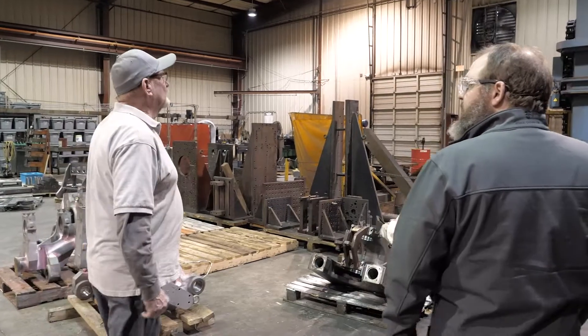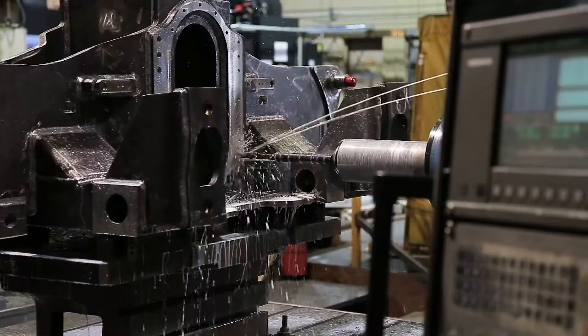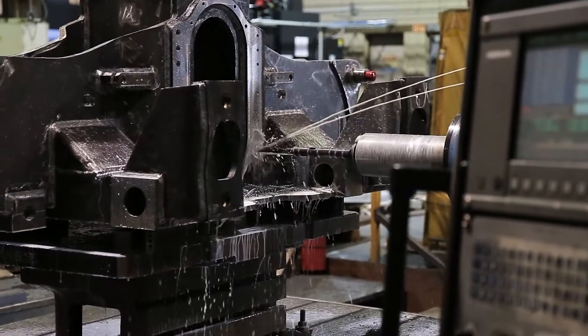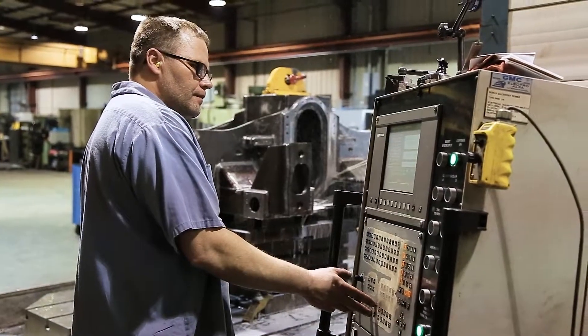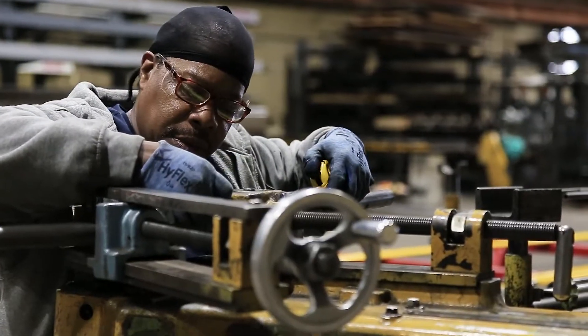This is one of our horizontal machines. We do a lot of rebuilds — reworks, I should say. We have 22 employees in this particular department. I've got people who have been here longer than me.